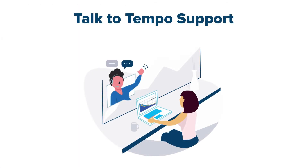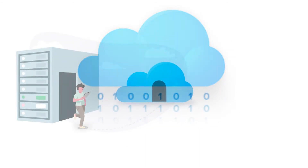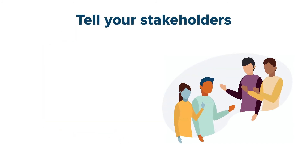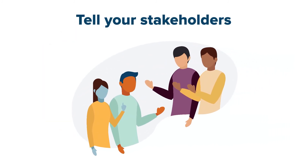And if you get stuck or just need a bit of guidance, talk to one of our own Tempo support experts who can help you in your migration to the Cloud. Once you decide on the migration help that you need, you're ready to move forward. And of course, make sure to communicate this decision to all your stakeholders if they don't already know.